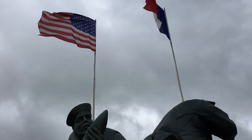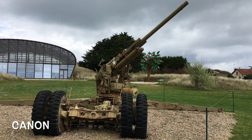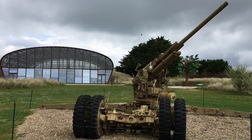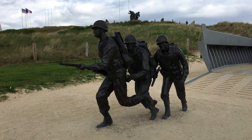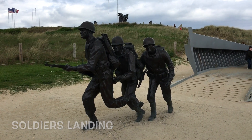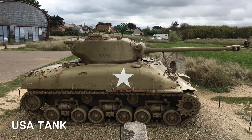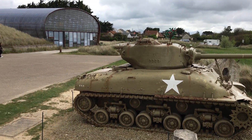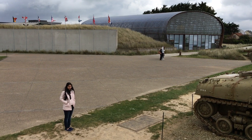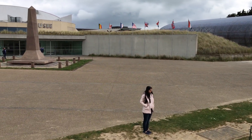All around Utah Beach you will find souvenirs of the D-Day landing, cannons and other artilleries. On the notorious Utah Beach you will not only see many memorials but also a rather large museum.